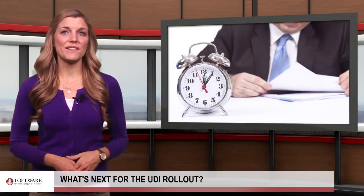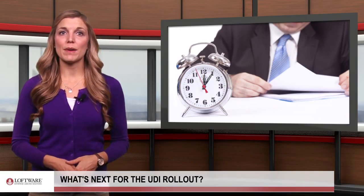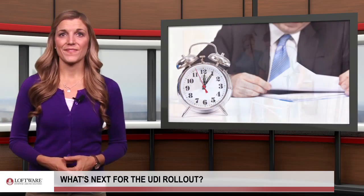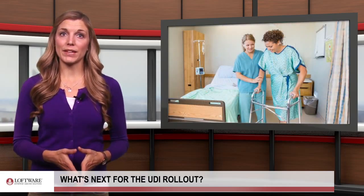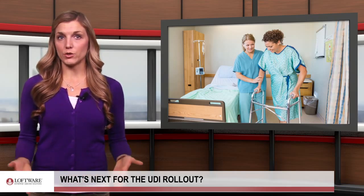Last week, we discussed the importance of the FDA's UDI regulations and how they have applied to the medical device industry. Now we'll look at what comes next. On September 24, 2016, three years after the publication of the final UDI rule, a number of new provisions will go into effect.